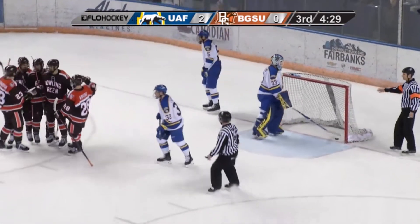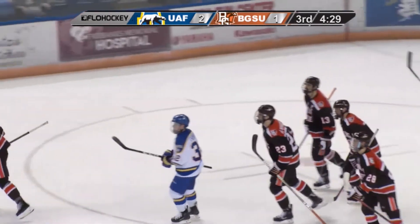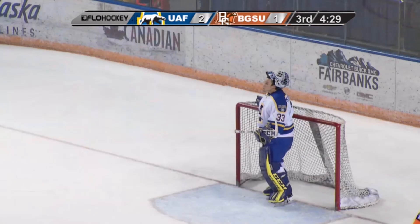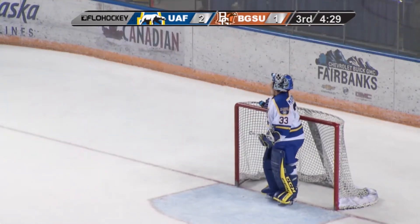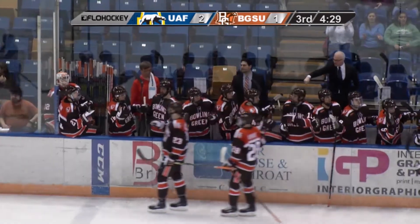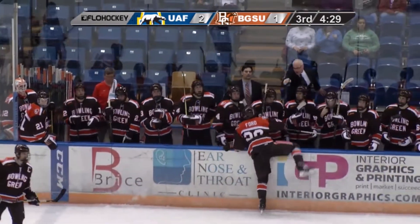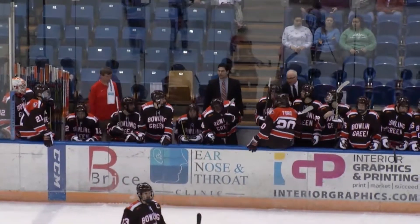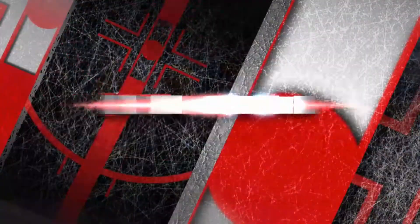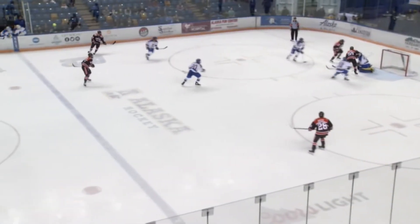The puck came to the net, it bounced around — Max Johnson tried his hand at it, and it bounced over to Connor Ford. I'm not even sure if he put it in with a stick or it hit his foot. We talked about Ford liking going to the net, but I don't know if we'll get a look — this camera is so high up.